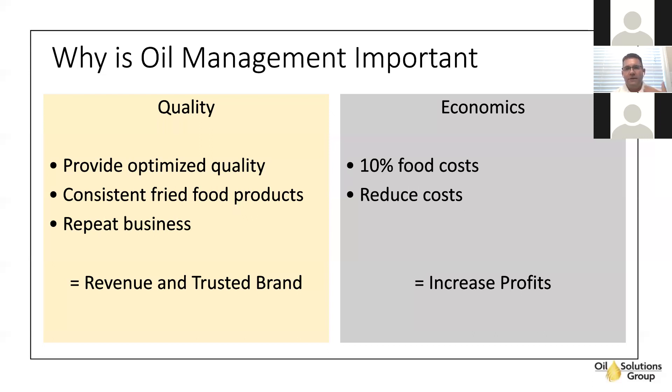Now, economics. If you're not doing frying oil management right, your oil could be 10% of your total food costs, and that's astronomical. Money's tight in a restaurant — you have labor costs, food costs, utility costs, and these are constantly creeping up, as is the price of oil. By reducing frying costs, it's one of the quickest and easiest ways to really make your profits increase.